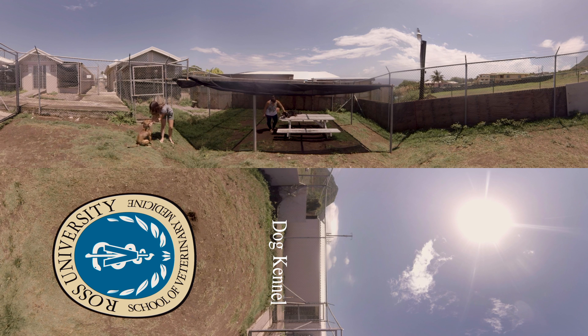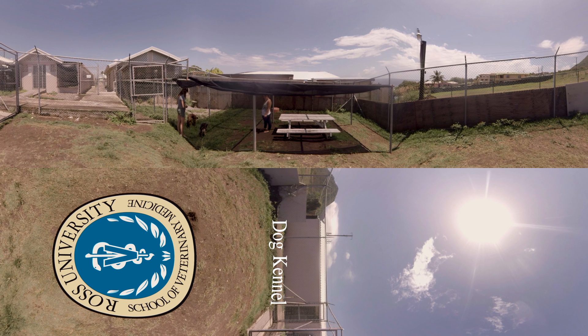Later on, in the preclinical curriculum, Ross's kennel dogs aid in various labs throughout the seventh semester, including ophthalmology and canine safety handling and restraint, in preparation for the clinical year.